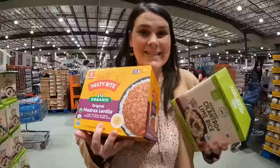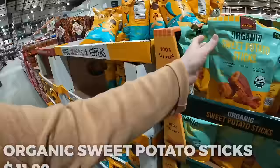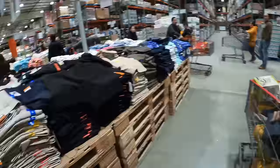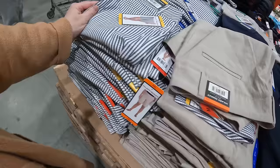$10.99 for some lentils and $9.69 for some cilantro lime rice. These are new, I haven't seen these before — sweet chili and sour cream, $8.89. Organic sweet potato sticks $11.99. These shorts are cute — a little bit longer, just like that fabric that doesn't get wrinkled, $9.99. Come in blue, tan, stripes, and black. My brain is not in shorts weather yet.